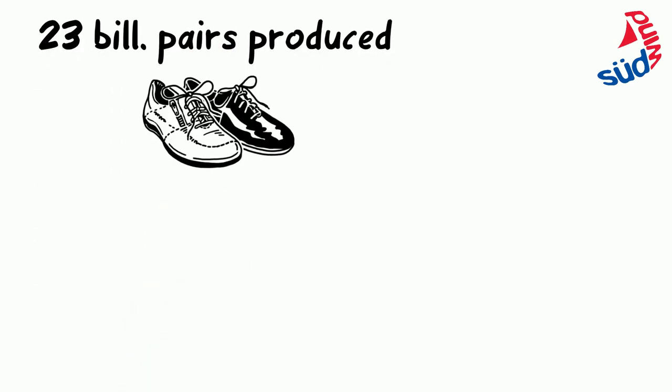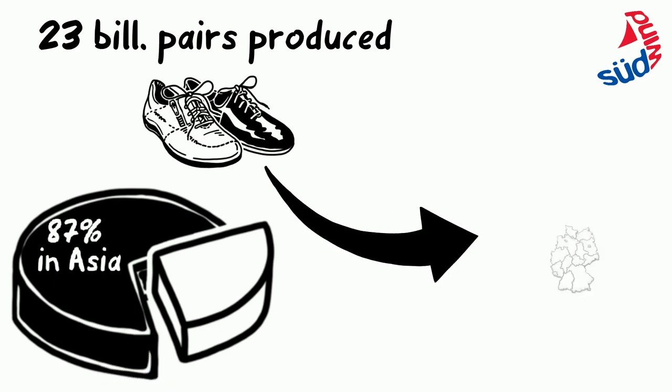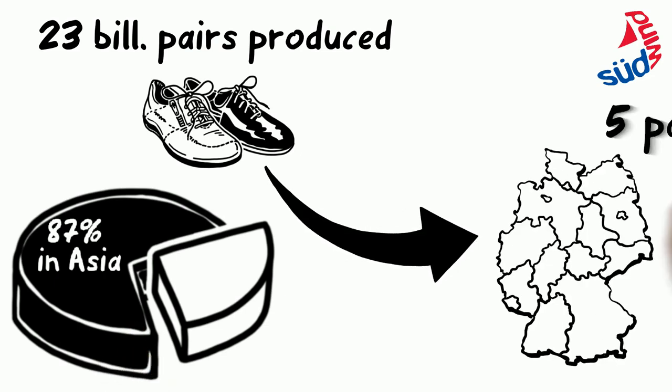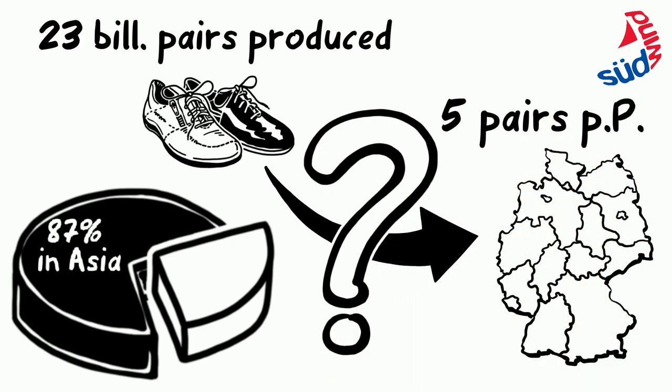In 2016, 23 billion pairs of shoes were produced worldwide — 87% in Asia. Many of these shoes are exported to Germany, where five shoe pairs are bought per person annually. But under which conditions are they produced?